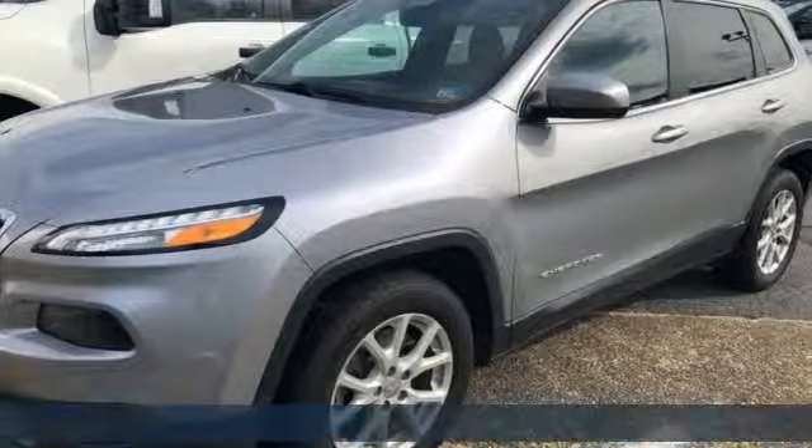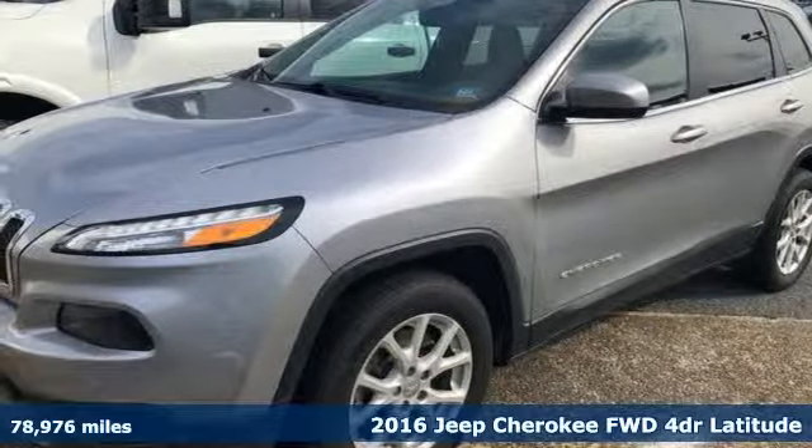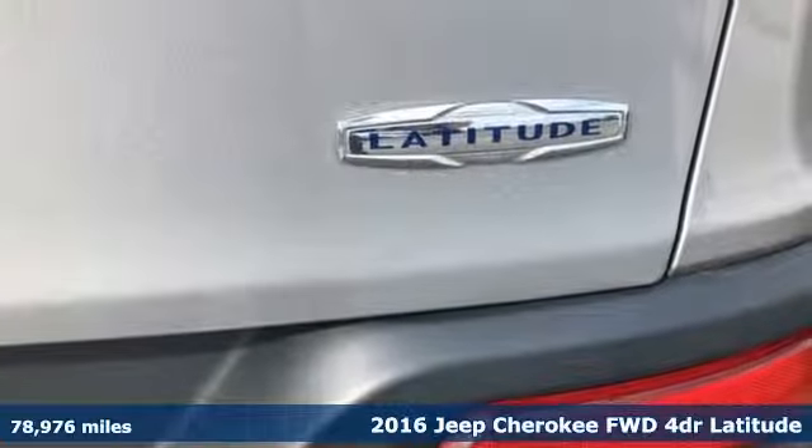Here's a 2016 Jeep Cherokee. Everywhere you want to go, anything you want to do, Jeep takes you there.